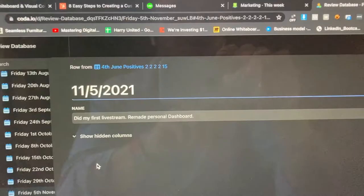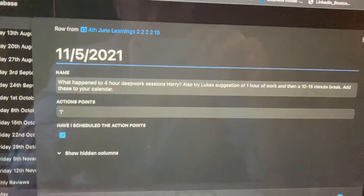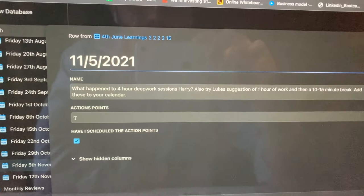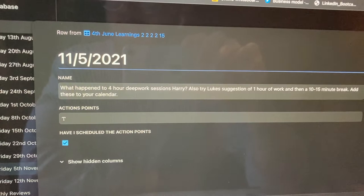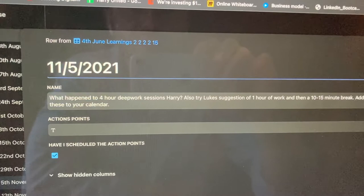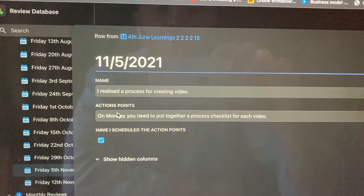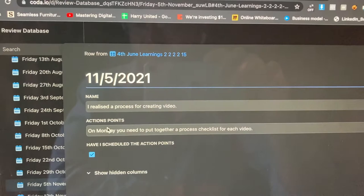A positive to pull out for this week: I did my first live stream and remade the personal dashboard — I really enjoyed that and I'm going to do another one next week. Something I've allowed to slip over the past couple of weeks is four-hour deep work sessions. Next week I'm more focused on actually having a four-hour deep work session where I'm just doing marketing, and that should be reflected in the end-of-week review. I also want to put together a good research, planning, and doing process for creating videos, so that when I'm putting together these shorter videos they're more thought out — I write a script and get all the content I need together.